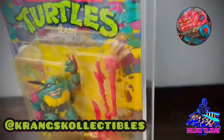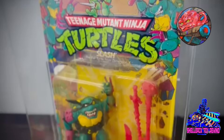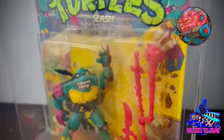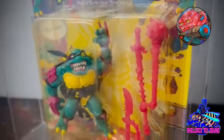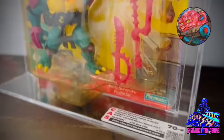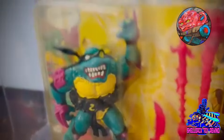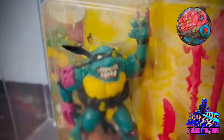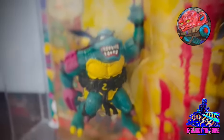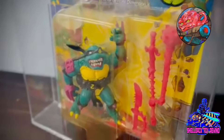Alright guys, here it is straight from the collector — Krang's Collectibles. He obtained this yellow belly Slash from some sort of vintage store in Miami of all places. He said he just came across it and could not believe he saw it, so he had to snatch it up. It was graded — this one is a 70 plus, bubble's a little yellower. Krang's Collectibles did say he knows of at least one other person that has a yellow belly black belt Slash, so that's at least two. I'm leaning towards counting it as an official variant, so I'm going to be on the lookout for one. Super cool — thank you again Krang's Collectibles, good find.